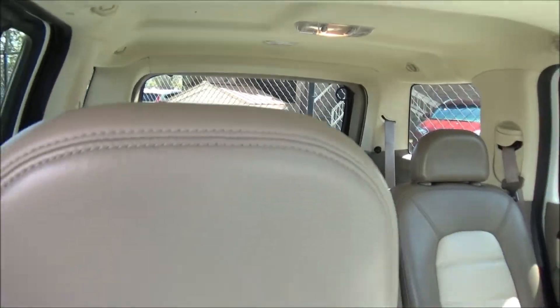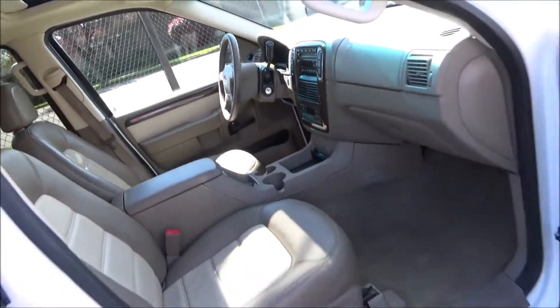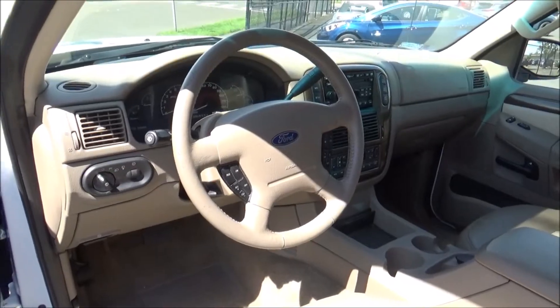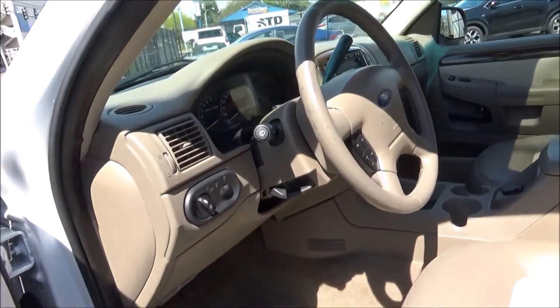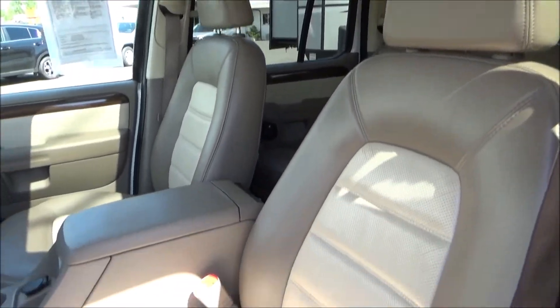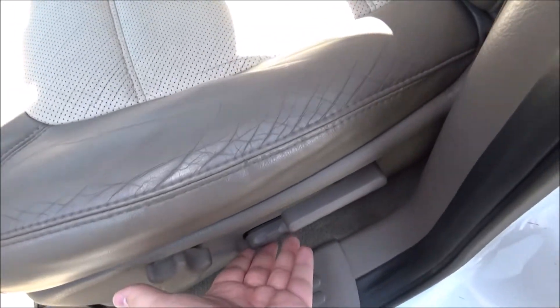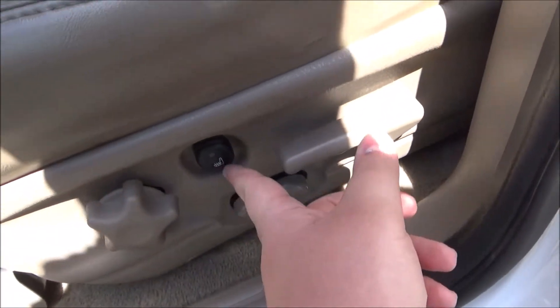The Eddie Bauer's interior is finished in the medium parchment color scheme with leather seat upholstery. Both the front seats have partial power adjustments and both of them are also heated.